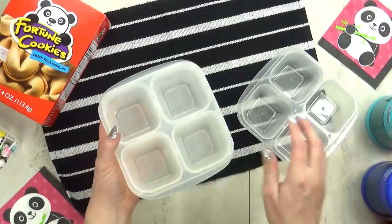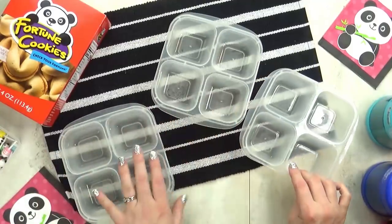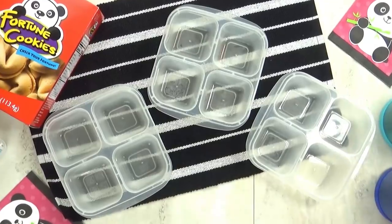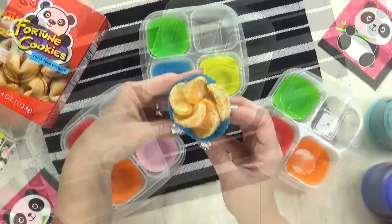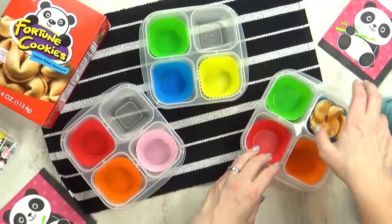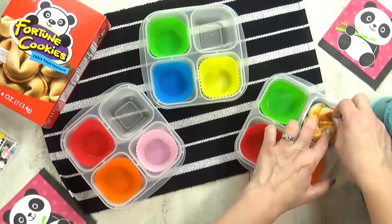I'm kicking things off with lunch idea number one. For this lunch I'm bringing out some different lunch boxes. This one is really neat because it's square with four compartments. If you're curious, I'll go ahead and put a link in the description box below. I'm gonna go ahead and start with the fruit today. I'm adding a mandarin orange — I've already peeled it and I'm gonna try to arrange it like a flower.